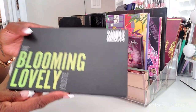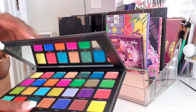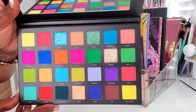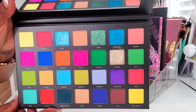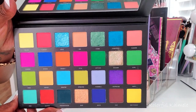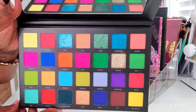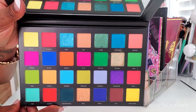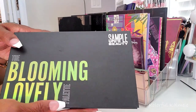This one here is the Blooming Lovely palette from Sample Beauty — I've had this for quite a while. The color story is just so beautiful. It kind of reminds me of Easter because the colors are all over the place with no rhyme or reason. It makes me think of a basket of Easter eggs, but it's very, very pretty for the summer. That's the Blooming Lovely.